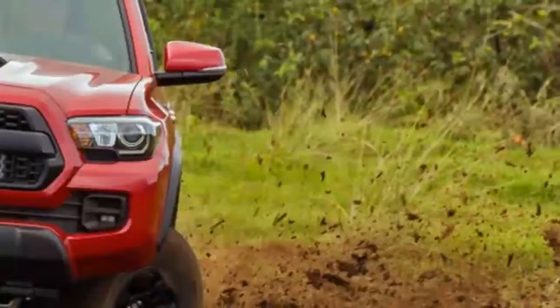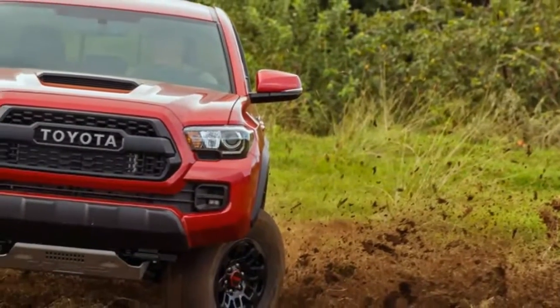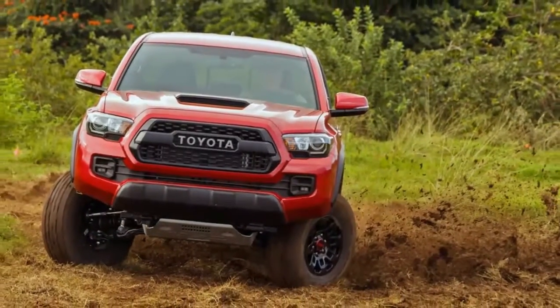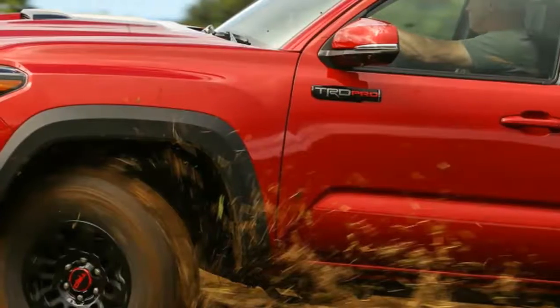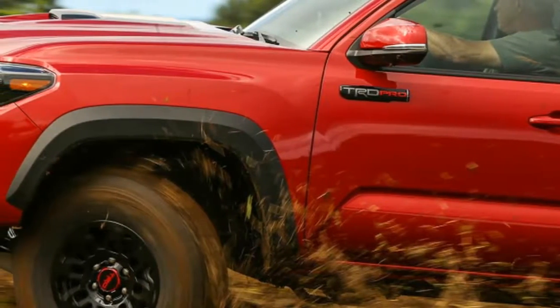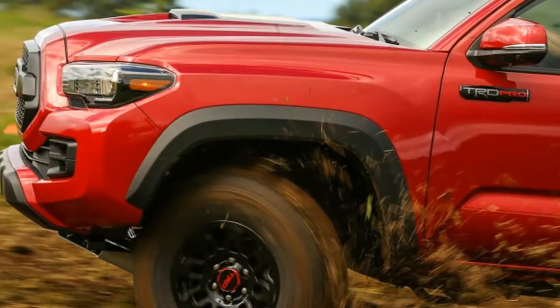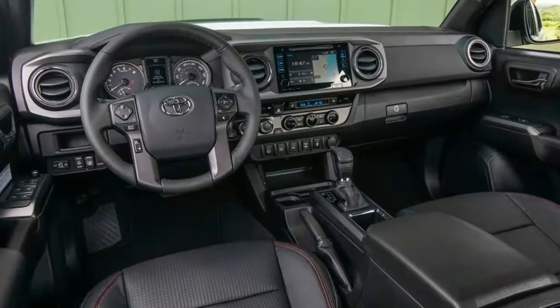Despite the Goodyear's on-road bias, the Tacoma spent most of the day gripping instead of slipping, with only the wet hill in the morning stymieing us. Some KO2s or KM2s would solve that problem, and should probably be on the to-buy list for anyone actually looking to visit locations with boulders or deep mud along the way. But that's just more money a TRD Pro owner will have to think about spending.